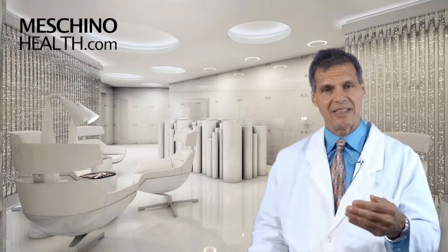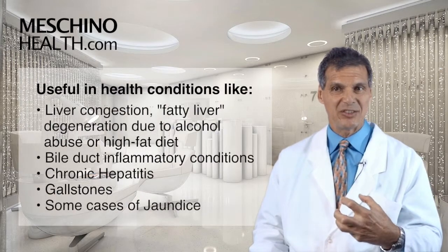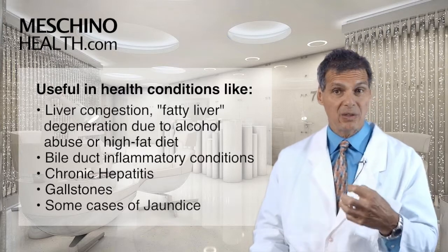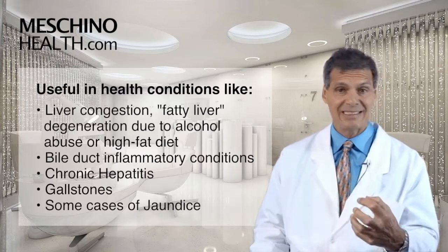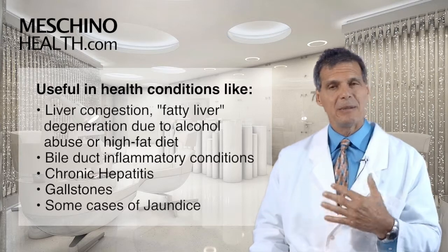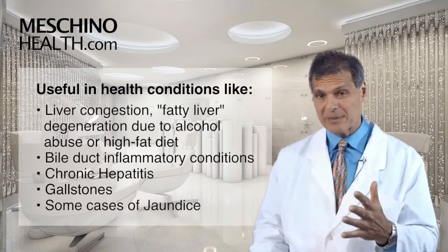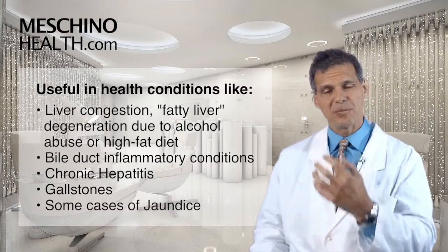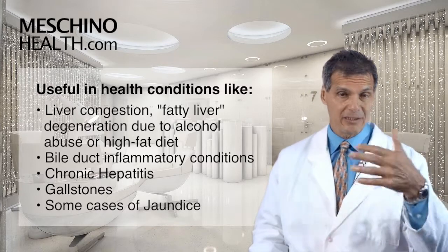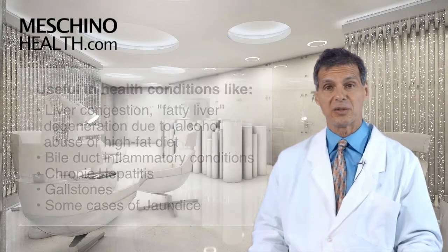Some examples of health conditions where dandelion supplementation can be useful: people with liver congestion or fatty liver degeneration, often secondary to abuse with alcohol or drugs, or a very high fat diet, or in bile duct inflammatory conditions. People with chronic hepatitis problems, people who have gallstones that are forming, and in some cases of jaundice. In all these types of cases, you want to improve the flow of fat, bile, and cholesterol through the liver into the gallbladder and ultimately into the intestinal tract, so you don't get increased congestion and damage to those internal organs.